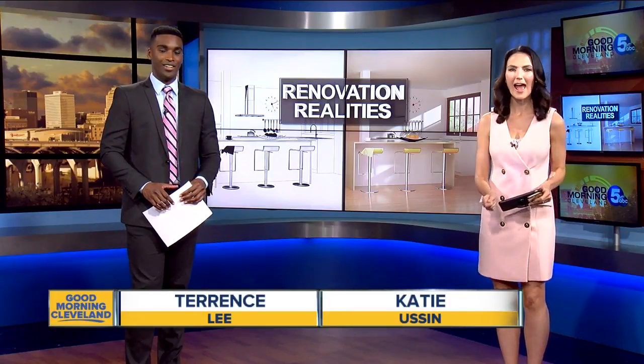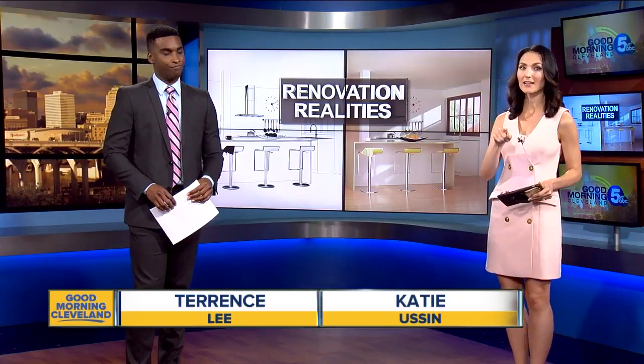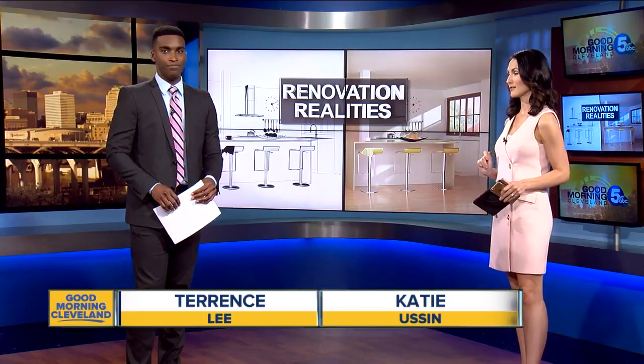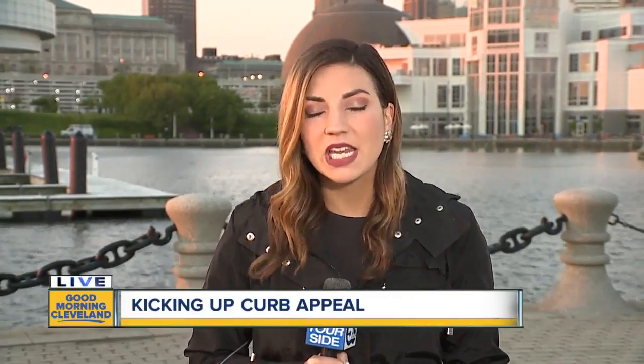The market can change at the drop of a hat, so you have to make sure if you are selling, you know exactly what the buyers want. Our renovation realities week continues now with Jesse Schultz. There are things you can do to kick up your home's curb appeal. Sometimes there's just not enough time or money to completely fix up your home when you are selling, but there are affordable and doable ways to make sure your home can compete with those newly renovated ones on the market.